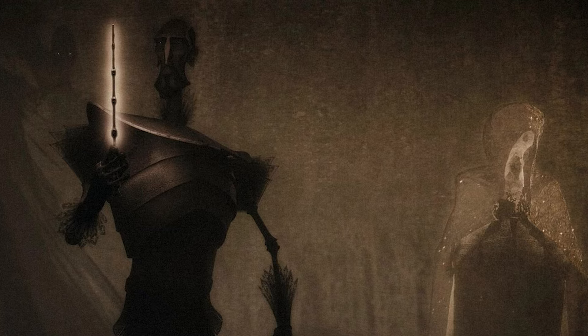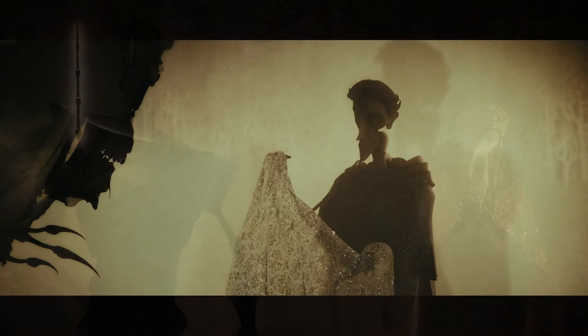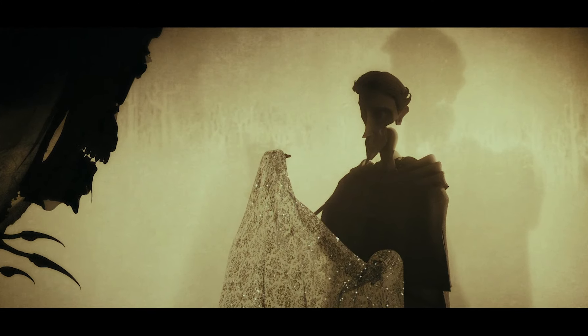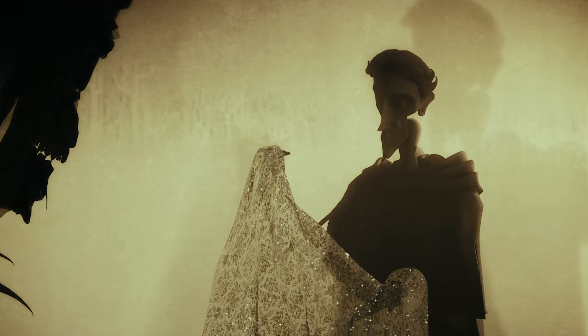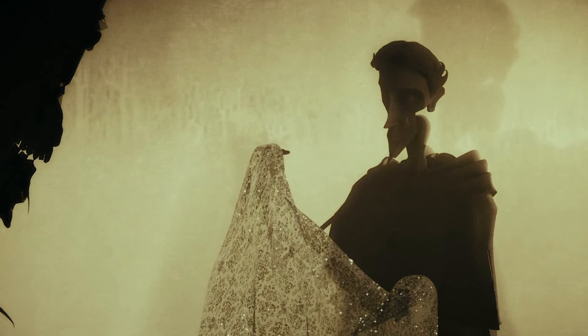Now, the invisibility cloak, if you were previously unaware, is a powerful magical artifact that once belonged to Ignotus Peverell — the youngest brother from the tale of three brothers, a story outlining the origin of each hallow.